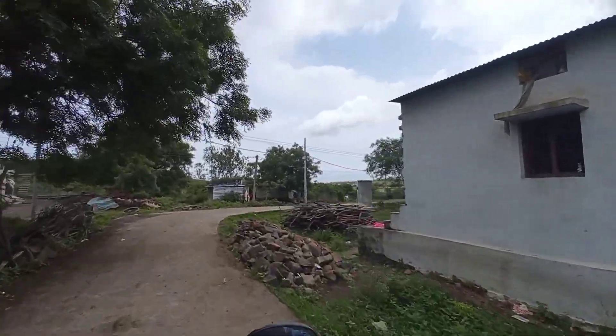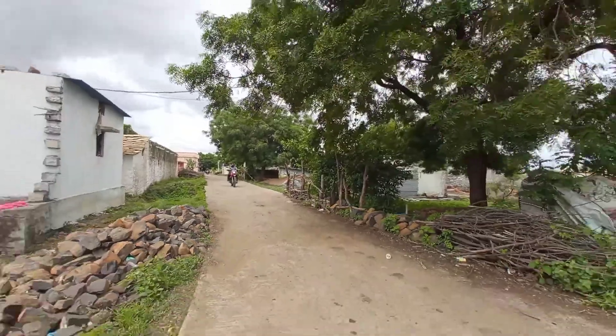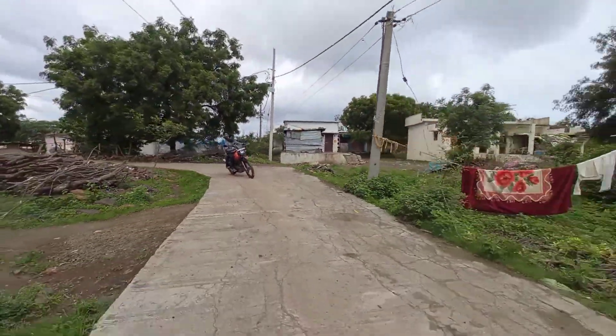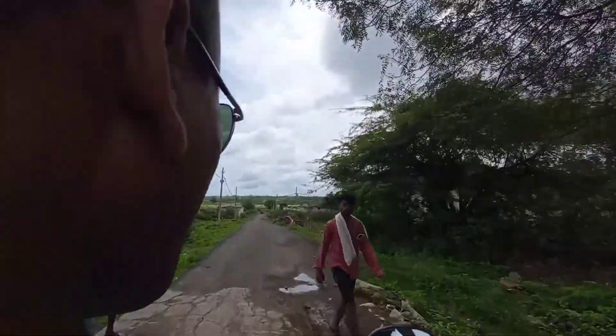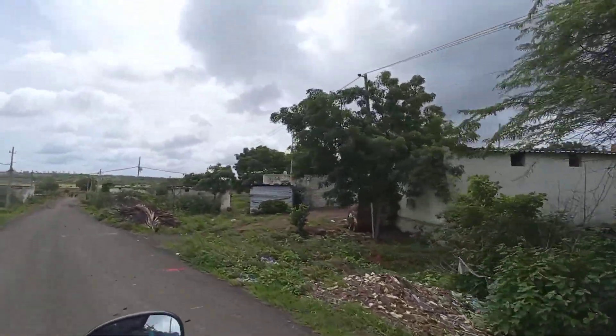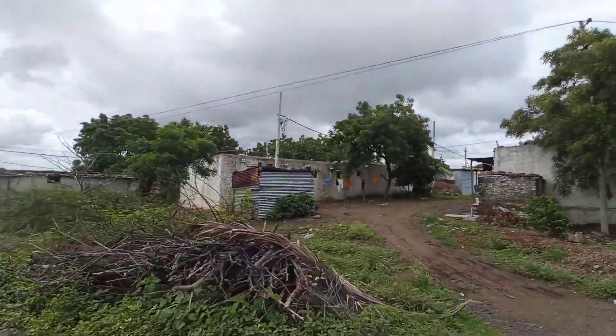We can see the settlement pattern here. This is Kataganji Tanda — Tanda means it's a hamlet of Kataganji village. It is mostly dominated by the Lemba Adi tribe or Banjara tribes. Near to this area there are bricklings, which are very common in this area.